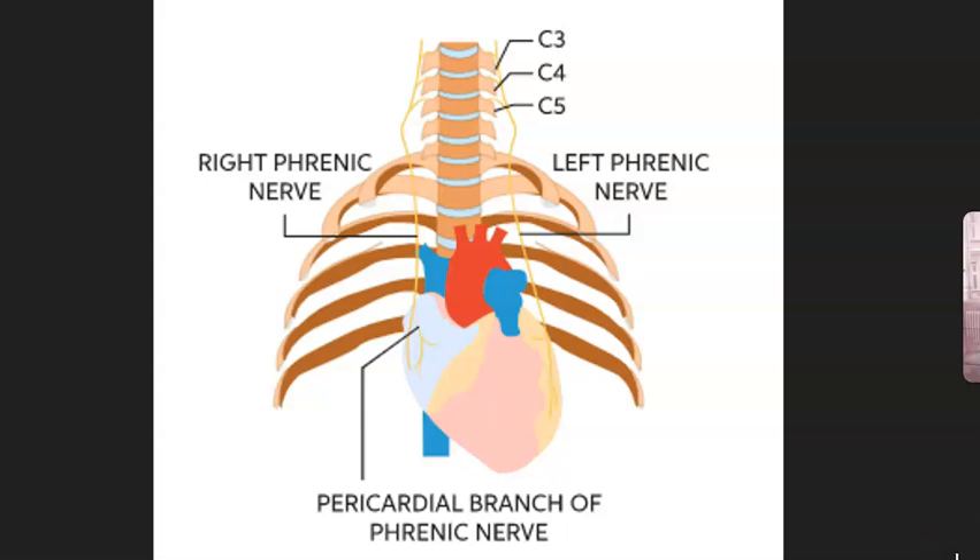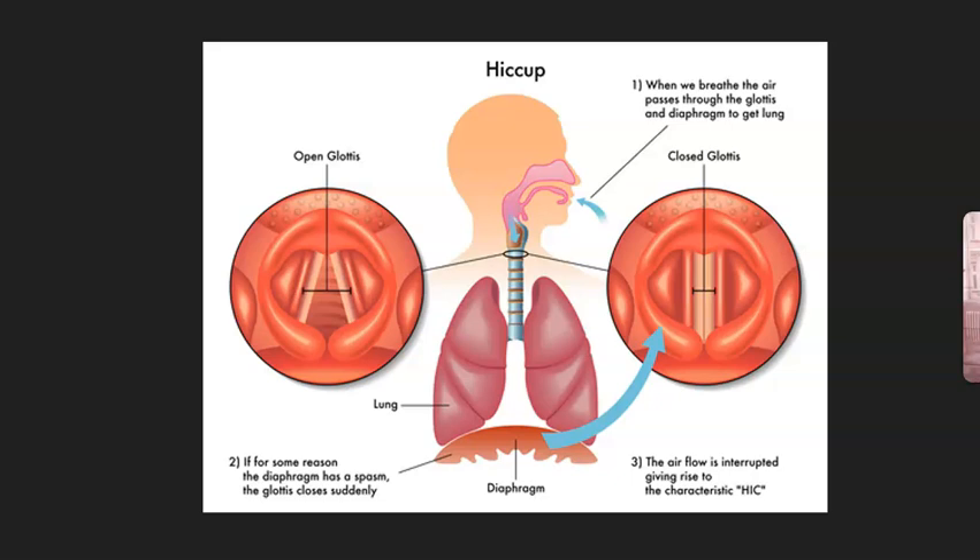Here's a fun fact: did you know that hiccups are caused by phrenic nerve spasms? When the phrenic nerve spasms, you end up with hiccups — interesting, right?